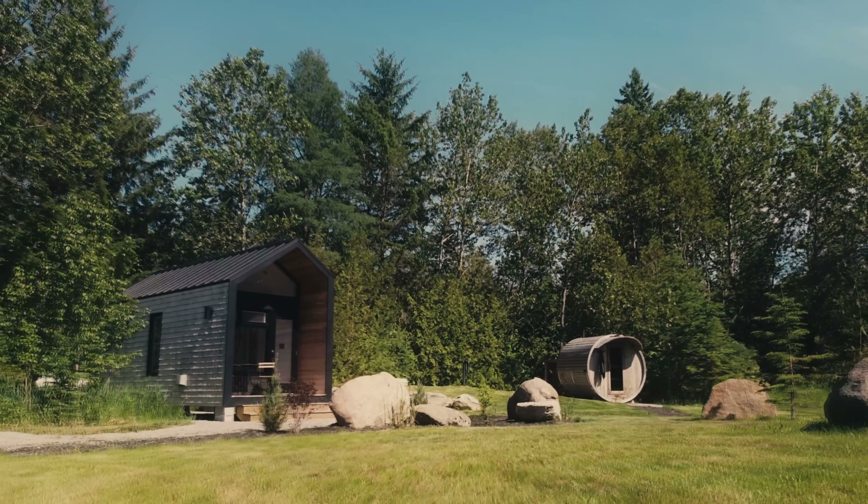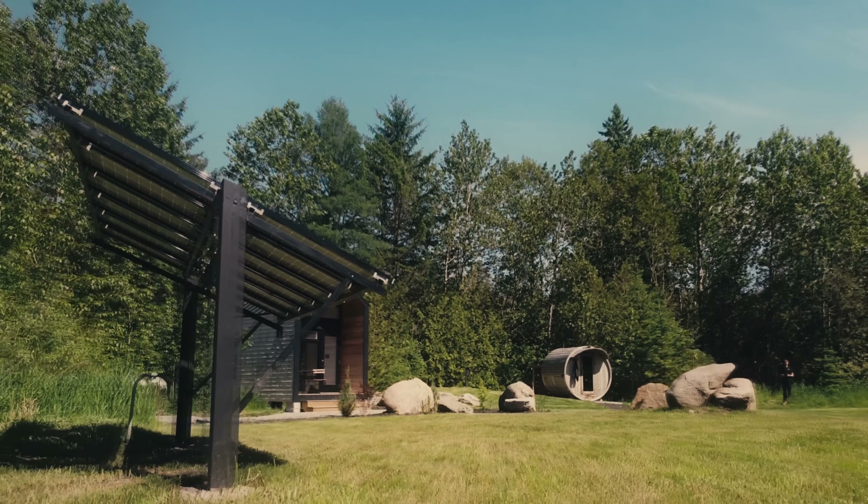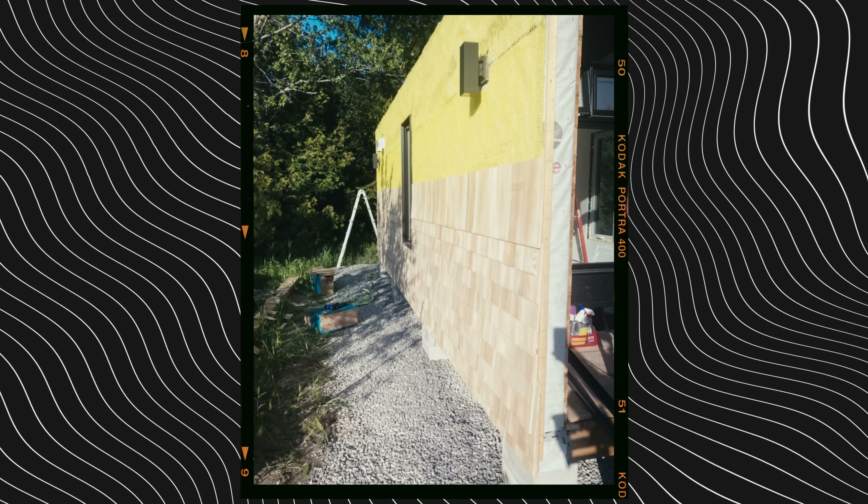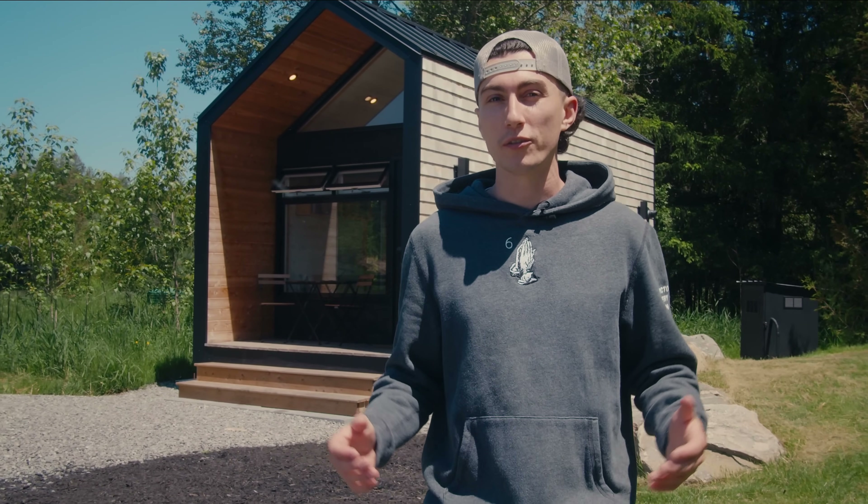This entire tiny home Airbnb is powered purely from the sun. It's a super sought-after location and hundreds of people have stayed here — not a single one of them has ever had to rely on the grid. This was built and operated by our video editor Josh, so today we're going to let him take you around, show you what he did and what he would do differently next time.